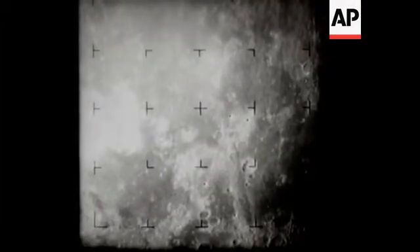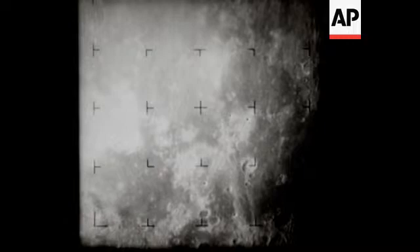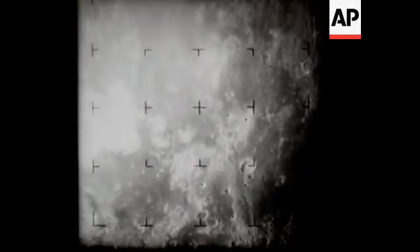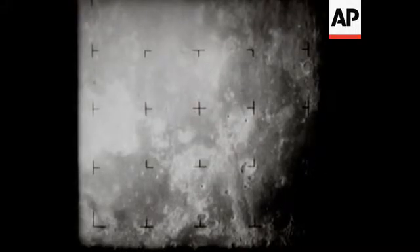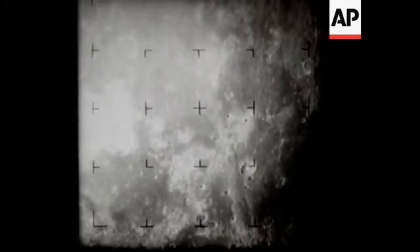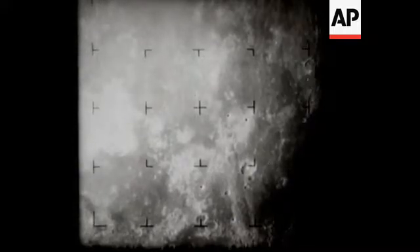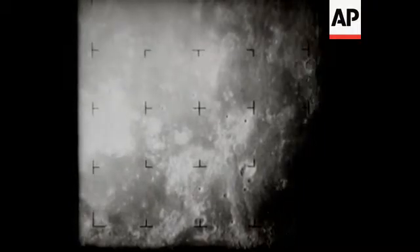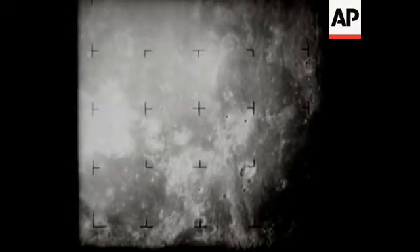From a TV camera aboard the Ranger 7 spacecraft, about 17 minutes from lunar impact, the area covered by the initial picture is approximately 450,000 square miles. All of these views of the moon were taken by the Ranger's A camera, one of six aboard the spacecraft, at the rate of one every five seconds. They are shown here at four times that speed. The A camera featured a 25 millimeter F1 lens.